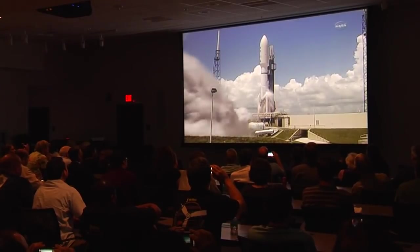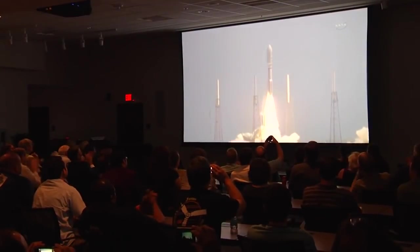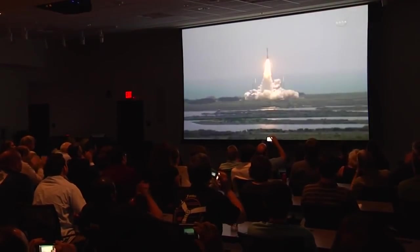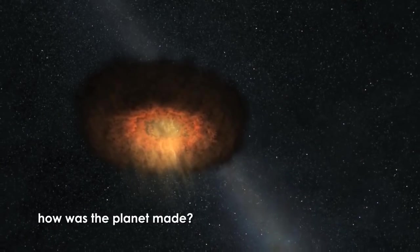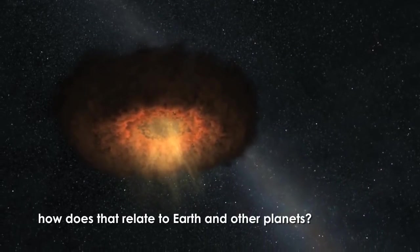Juno is a NASA spacecraft and project on its way to Jupiter. We launched in August of 2011 and arrived at Jupiter on July 4th, 2016. Juno's primary science objective is to learn about Jupiter's origin — how is the planet made, how does that relate to how Earth and the other planets were made in our solar system, and how can we learn about how planets are made around other stars?